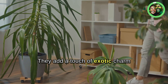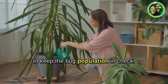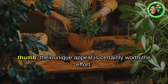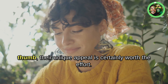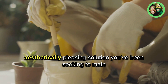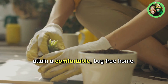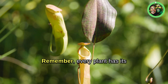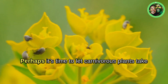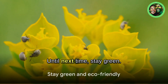They add a touch of exotic charm to your living space, while silently working to keep the bug population in check. And while they may require a bit of a green thumb, their unique appeal is certainly worth the effort. In essence, these plants could be the eco-friendly, aesthetically pleasing solution you've been seeking to maintain a comfortable, bug-free home. Remember, every plant has its unique charm and function. Perhaps it's time to let carnivorous plants take a bite out of your insect problem. Until next time, stay green.